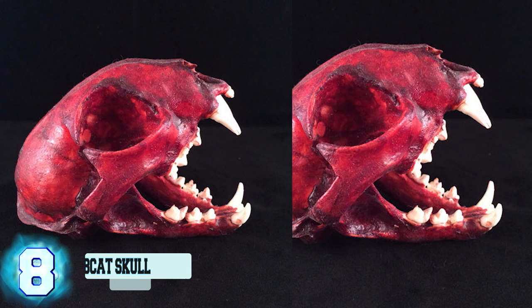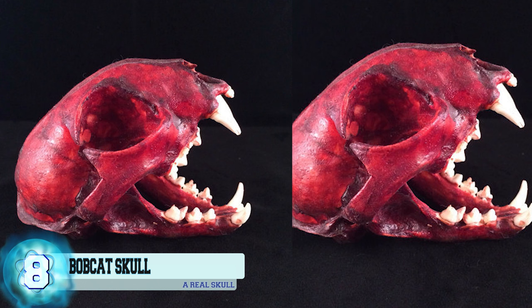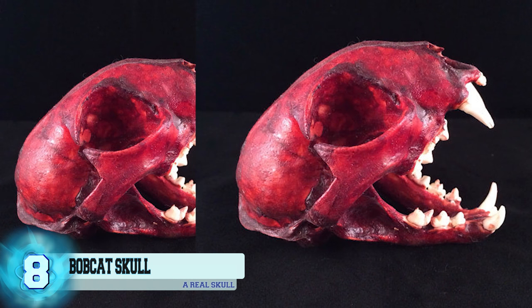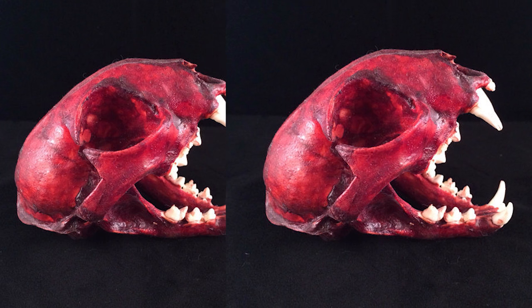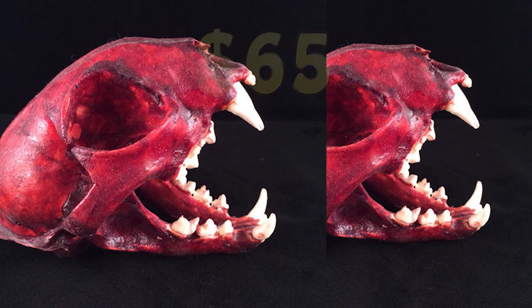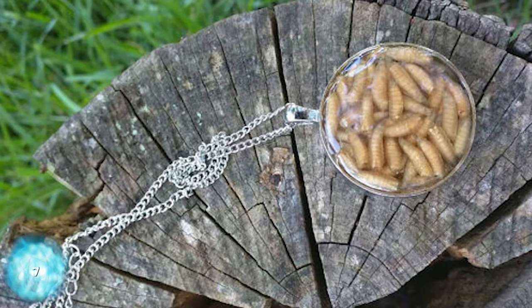Number 8: a bobcat skull. This bobcat skull is most definitely real, but thankfully the gross red coloring is fake — it's only made that way to make it look like the animal was just freshly skinned. Quite a few people are interested in animal skulls and have already purchased this creepy cat skull. $65 seems a little pricey for something that was most likely picked off the side of the road, which is probably where it should have stayed.